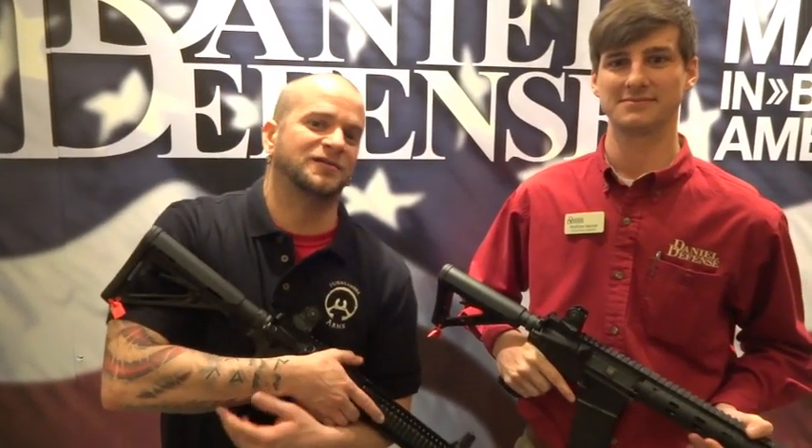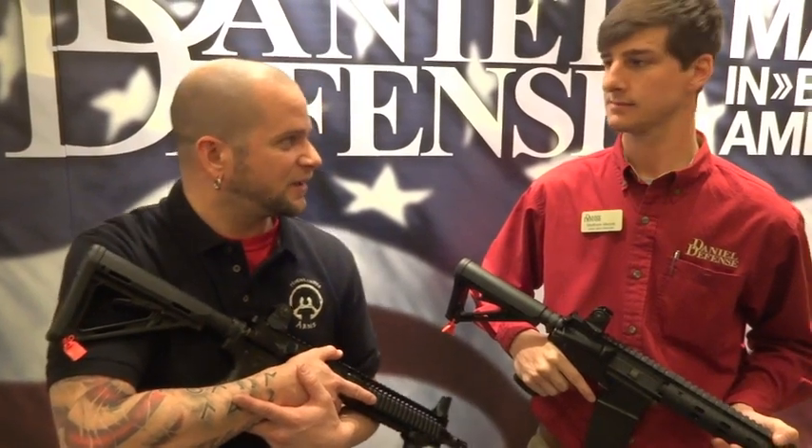We are at SHOT Show 2013 at the Daniel Defense — it's not even really a booth, it's more like a complex. You've got like five different places here, and Matt is here to tell us about new products that Daniel Defense has coming down the line.